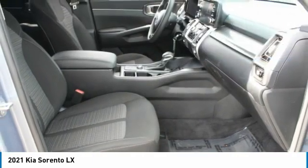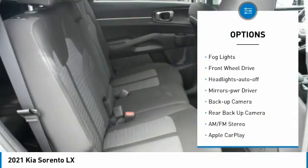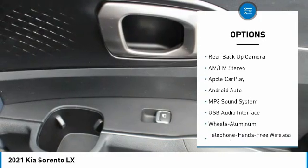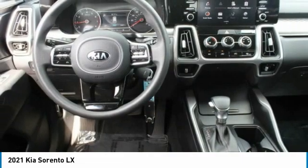Here are some of this vehicle's great options: aluminum wheels, heated side mirrors, power mirrors, traction control, remote keyless entry, fog lights, FWD headlights, auto off mirror memory, and backup camera. Come take a test drive today!